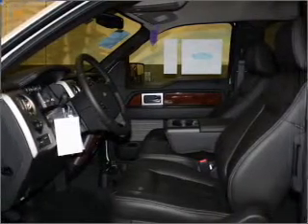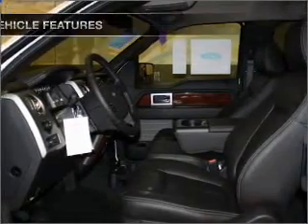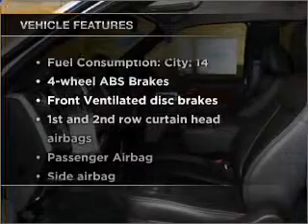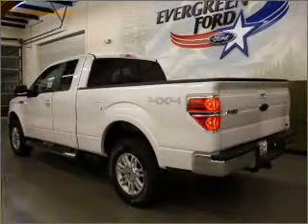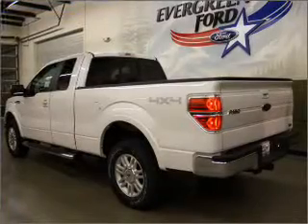Anti-lock brakes help you bring your vehicle to a safe stop. And with these notable features, you won't want to miss out on the opportunity to own this amazing ride. Power steering and an adjustable tilt steering wheel.